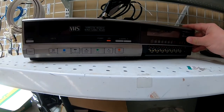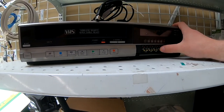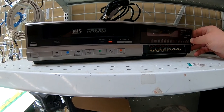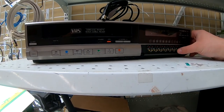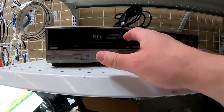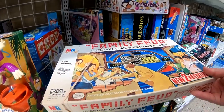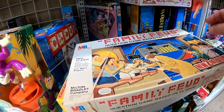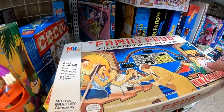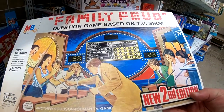Wow, I love these old VHS players with the little dials so you can tune into every single channel. You know, it gets a little fuzzy, you play with the dial and the channel will come in crystal clear — these big thick clickety buttons. And I just love that Family Feud game board. Wow, I had no idea it came in a box as a board game. Look at this retro art on the front, it's just awesome — it feels like I'm 10 again.